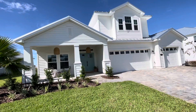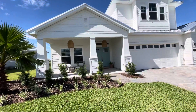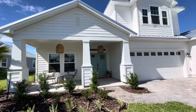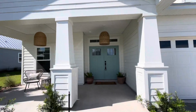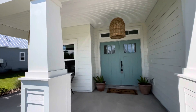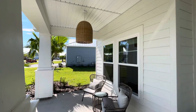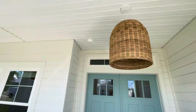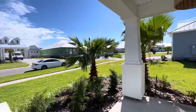They actually did a lot of upgrades. Can't take you inside right now because they're actually ripping out all the floors in the living room and dining room and putting in brand new floors. But check out this beautiful, awesome front porch to sit on.